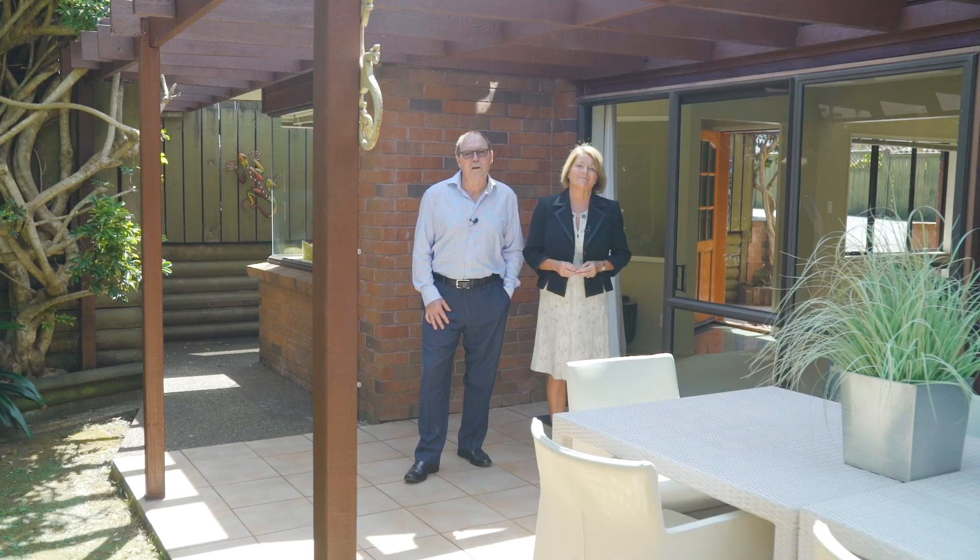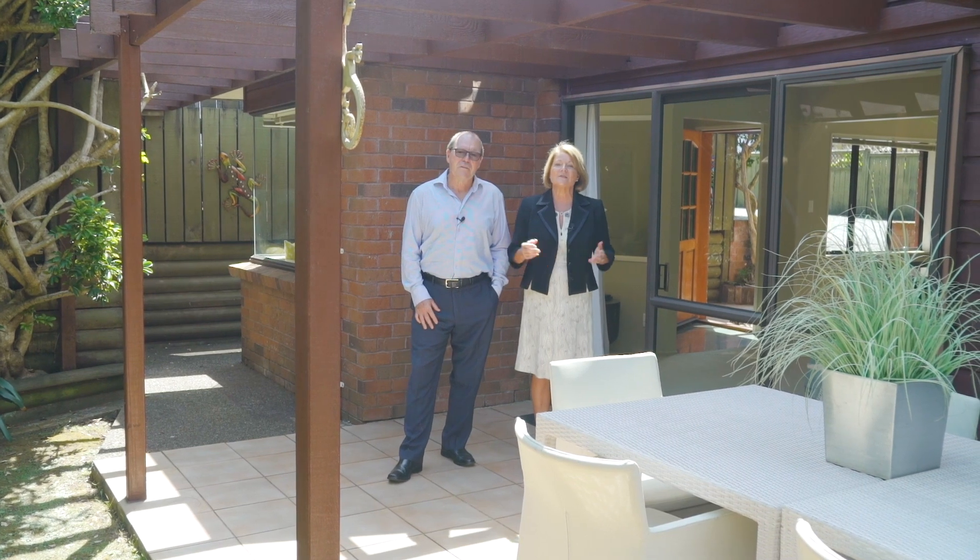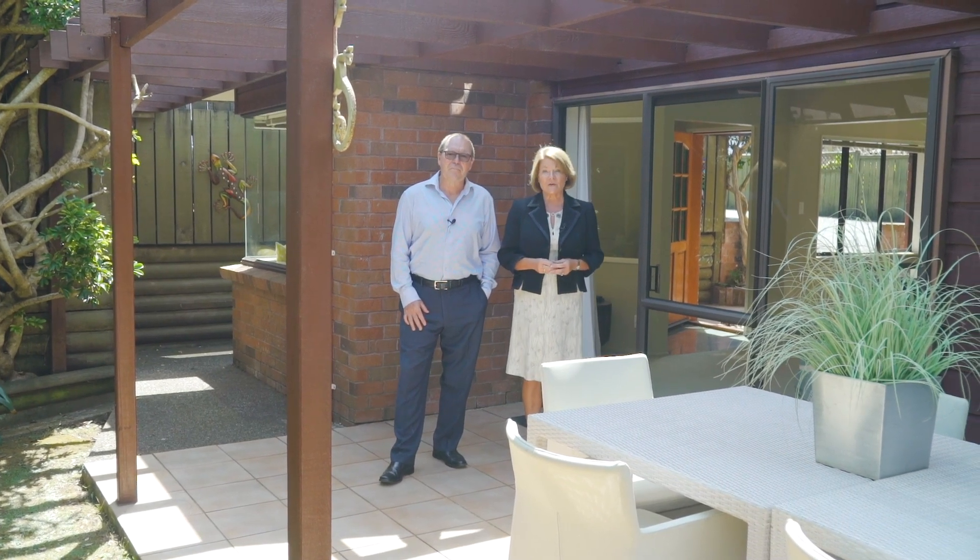We look forward to seeing you at the open homes. We'll be here on Saturday and Sunday from 12 o'clock to 12:30.